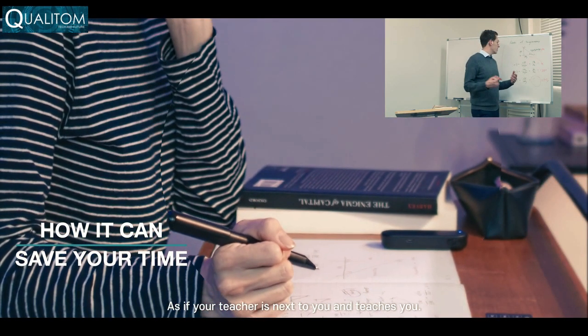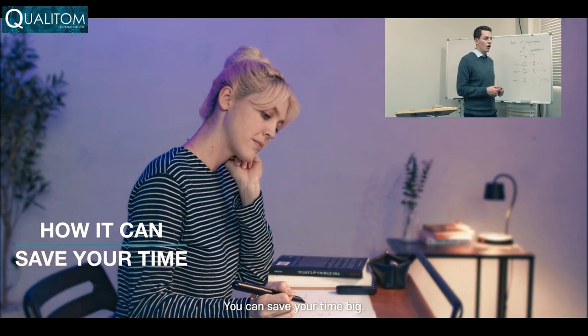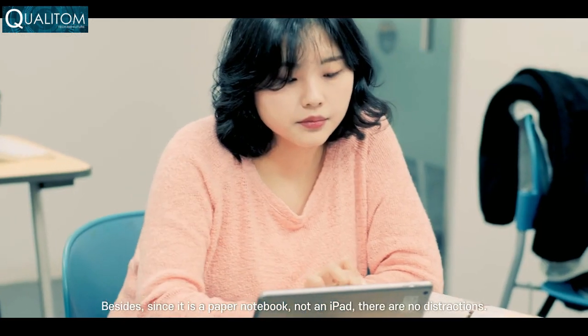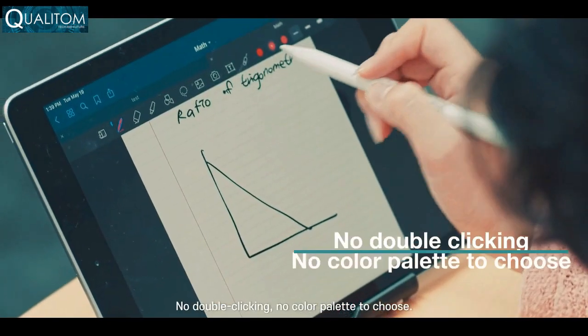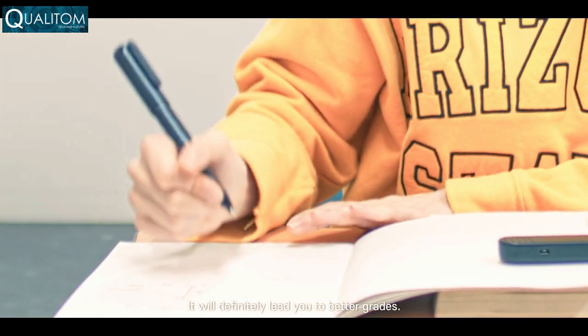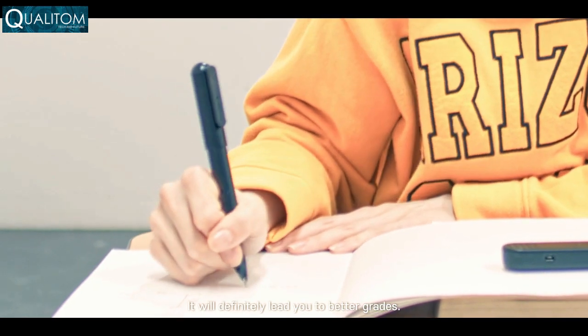If your teacher is next to you and teaches you, you can save your time big. Besides, since it is a paper notebook, not an iPad, there are no distractions. No double clicking, no color palette to choose. Being able to concentrate means you understand more. It will definitely lead you to better grades.